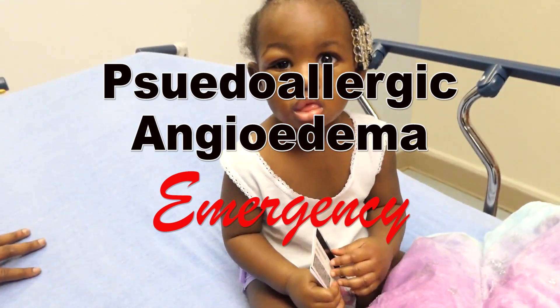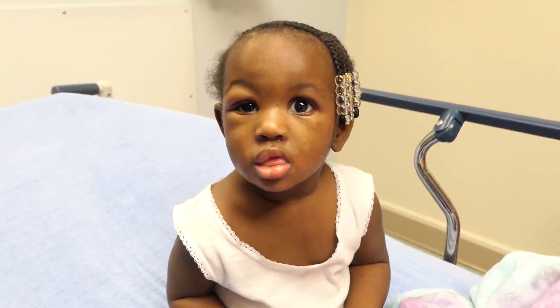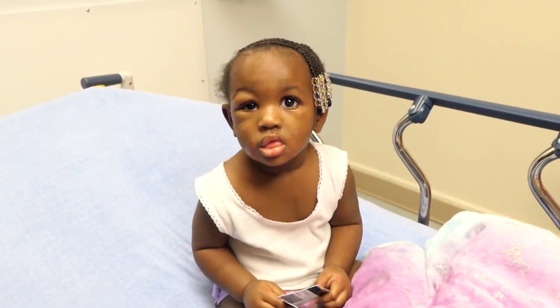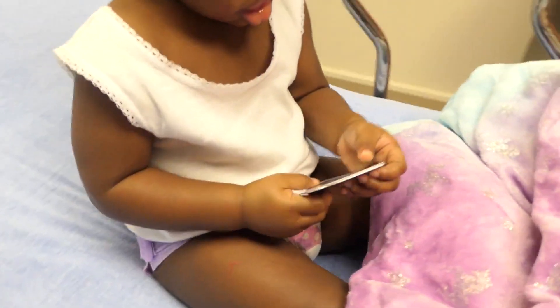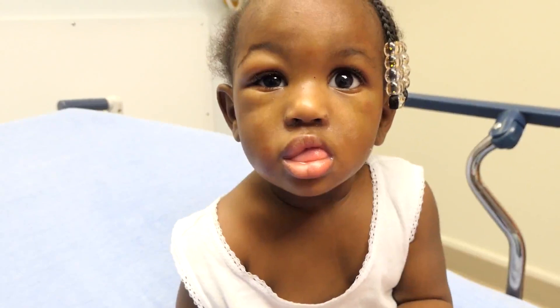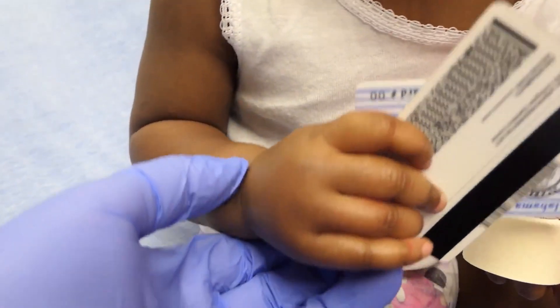So, this young lady, I think, is presenting here with a type 3 allergic reaction or pseudo-allergic reaction to NSAIDs. She's been on ibuprofen and she's got actually half of her face swollen there and her lips swollen. Her hands are definitely puffy.